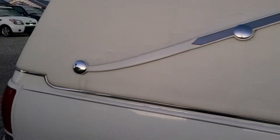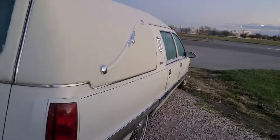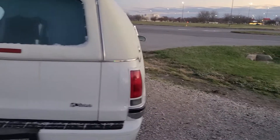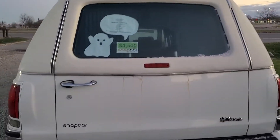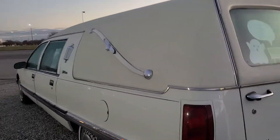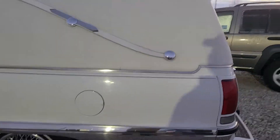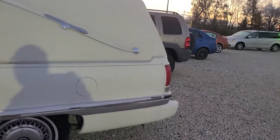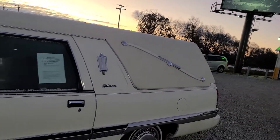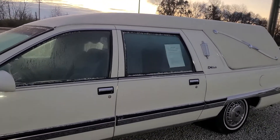It should ride great, it's quite reliable. There's no Carfax — I couldn't find a Carfax on it — so I don't know if it's been taken care of. It could put you in the poor house, it could put you in the grave, I guess. I've looked at a number of hearses over the years, almost bought a Cadillac hearse years ago, but it was like a '72 and I didn't want the problems of driving a 40-year-old car around.